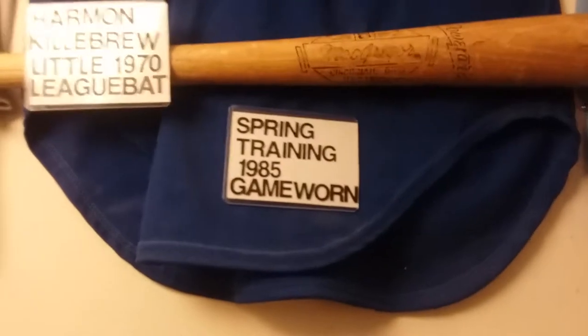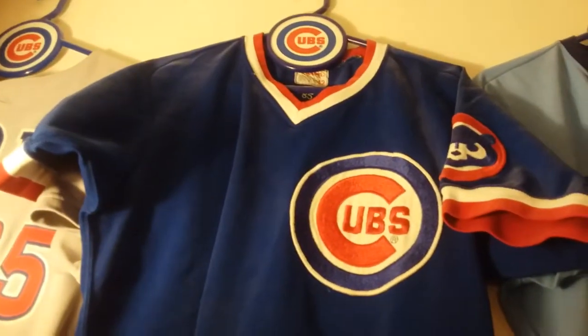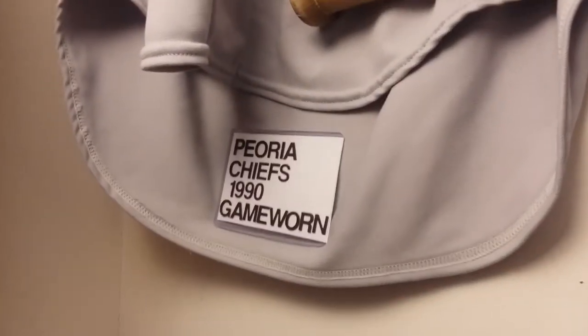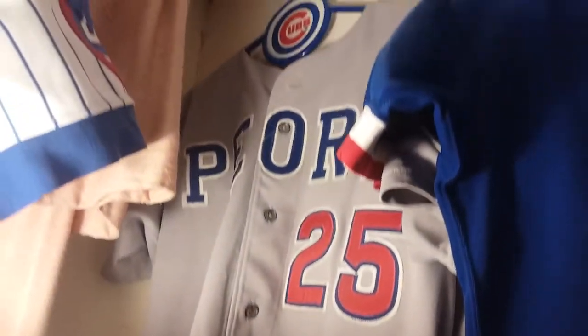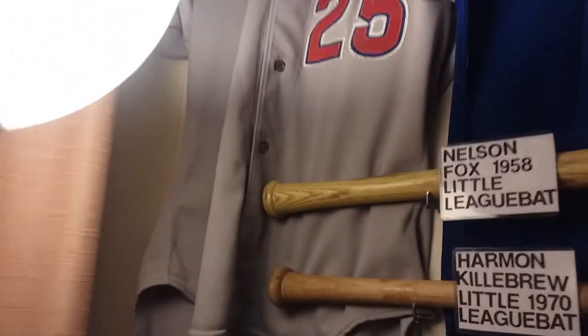This is a spring training uniform from 1985. It was sent down to spring training, but I can't find which player it was. It is game worn, but I don't know who the player was. And also, Peoria Chiefs again — another game-worn jersey. Do not know the player. Number 25. As you notice, the Peoria Chiefs jerseys were buttoned down.